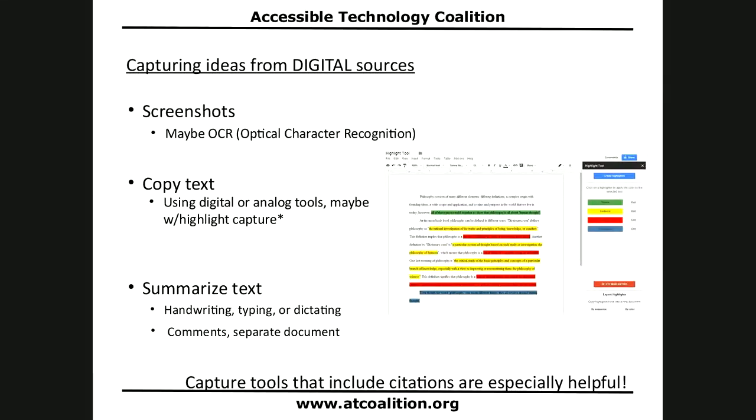The last way to capture from digital sources is simply summarizing the text using various production methods. You can do it in a sidebar, use comments to make summaries, or use a separate document.